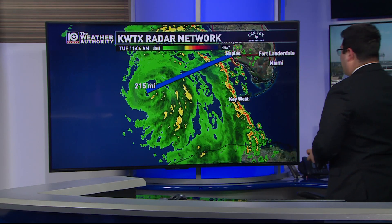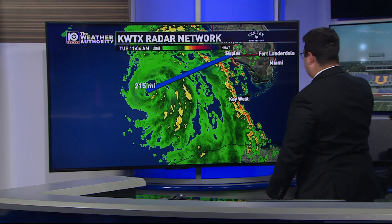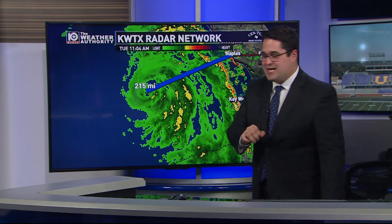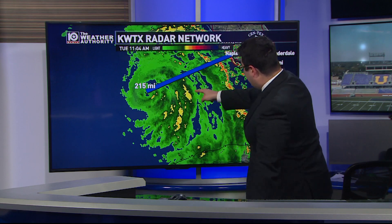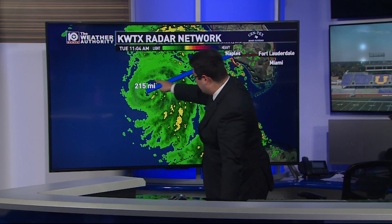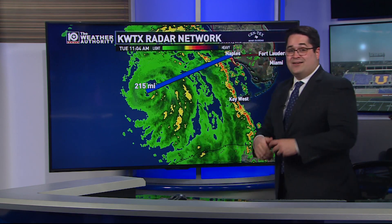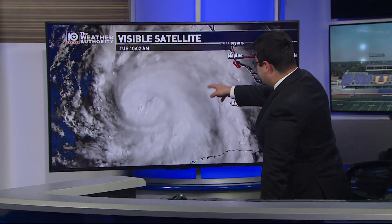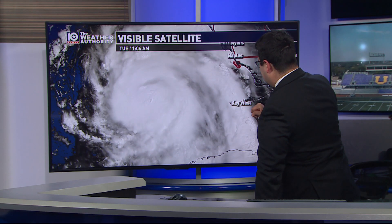Taking a look at radar, about 215 miles off the coast of Naples as of about 11 o'clock Central Time Tuesday morning. Notice you can even see on radar there's a little bit of an eye forming, so again, likely undergoing rapid intensification.